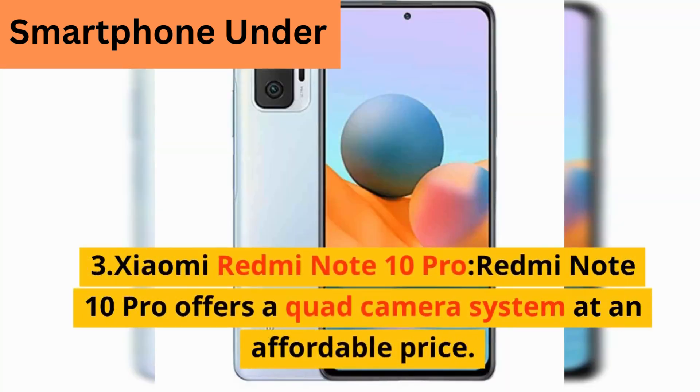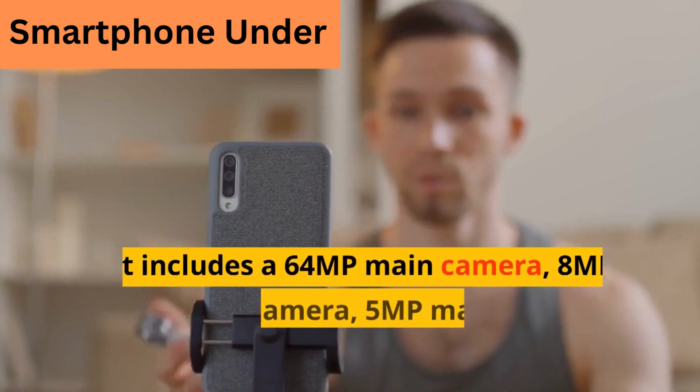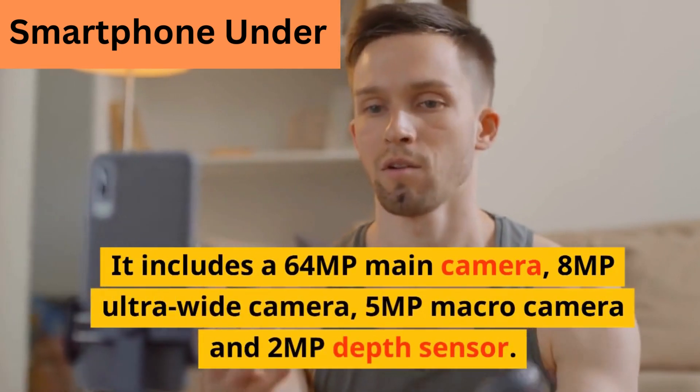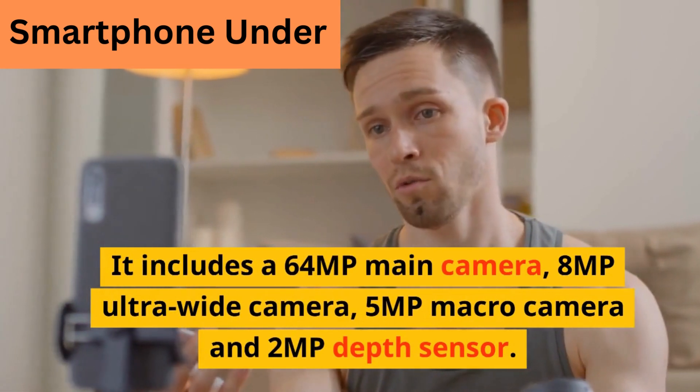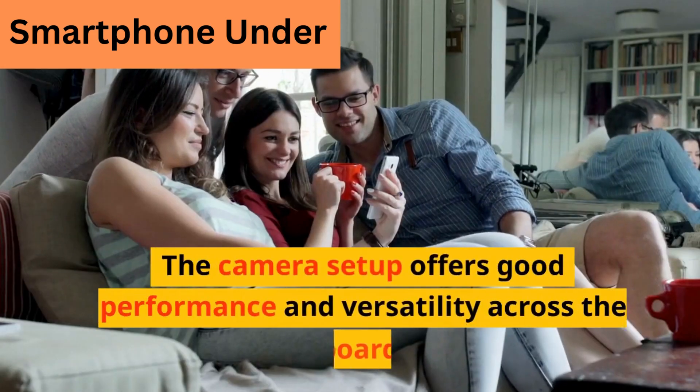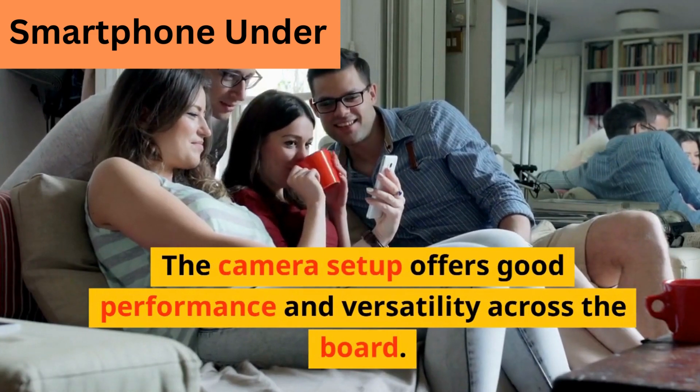The Xiaomi Redmi Note 10 Pro offers a quad camera system at an affordable price. It includes a 6.4MP main camera, an 8 megapixel ultra-wide camera, a 5 megapixel macro camera, and a 2 megapixel depth sensor. The camera setup offers good performance and versatility across the board.